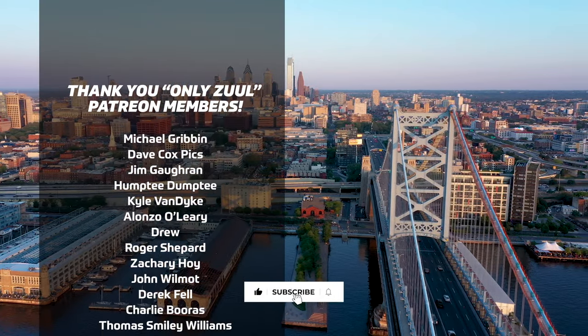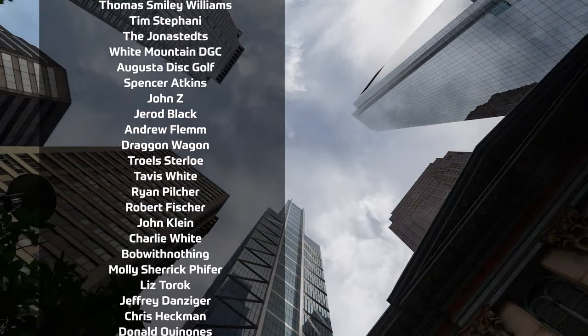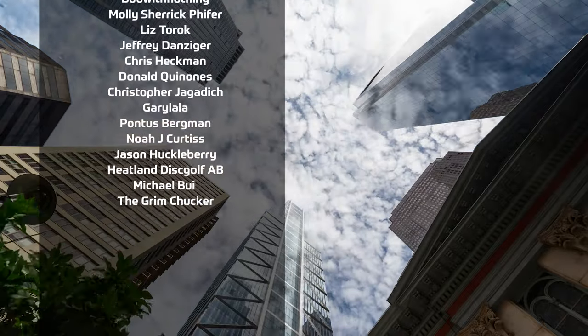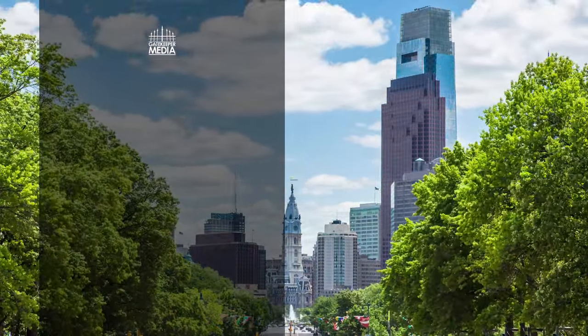That's going to bring us to the end of round two front nine. We only have nine more holes here at the Philly Open. I'm always excited — looking forward to sharing the back nine with everyone. Thanks for tuning in and we will see you on the next one.